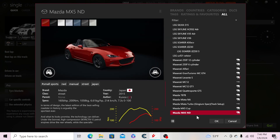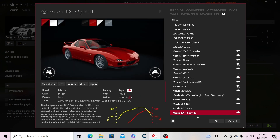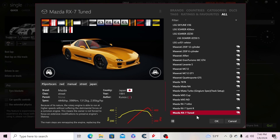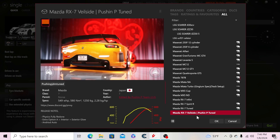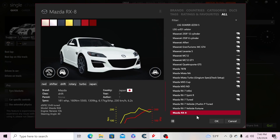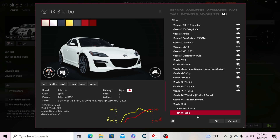Then the Spirit R and a tuned version of the RX7, the Veil Side version from Fast and Furious: Tokyo Drift, another Veil Side version that's pushing-P-tuned in Tokyo Drift spec. Then the RX8 with a four-rotor engine swap, a turbo RX8, and the Type S from 2007.